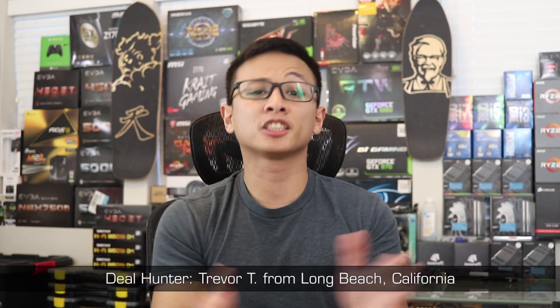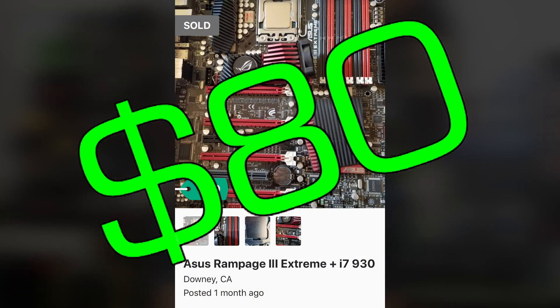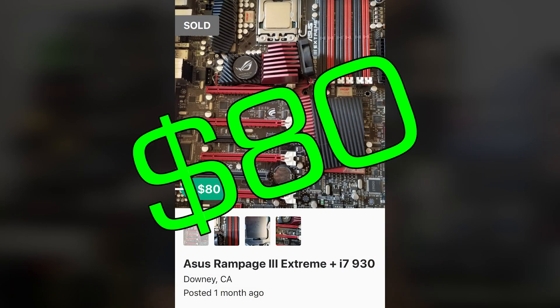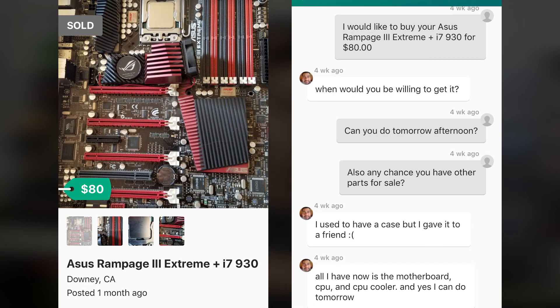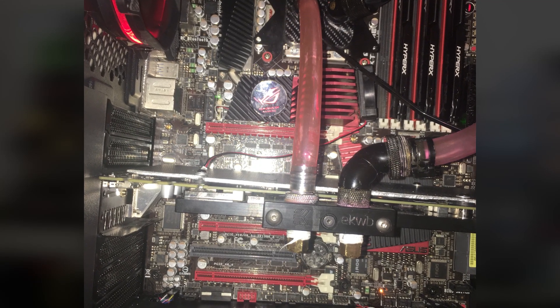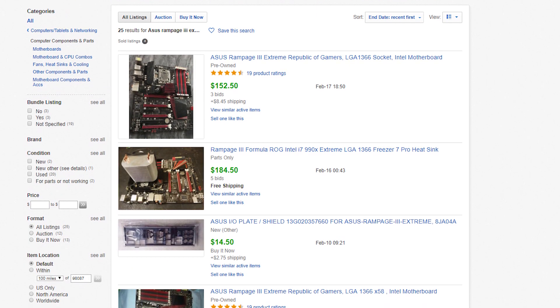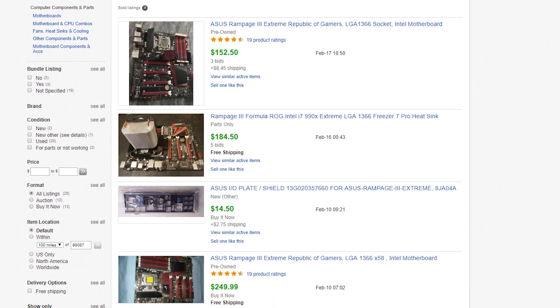Next is a submission from Trevor T of Long Beach, California — shout out to Long Beach, I was born nearby in the Westminster/Santa Ana area. Trevor found an $80 combo deal on OfferUp for an i7-930 and an Asus Rampage III Extreme motherboard, with a Hyper 212 Evo thrown in as well. The CPU and cooler are extras since both can be found for around $25, but the motherboard is the critical piece — it's an X58 board that still goes for around $200 on eBay because these boards aren't manufactured anymore, and the processors you can pair and overclock with them still perform really well despite being a decade old. Very nice find, Trevor.